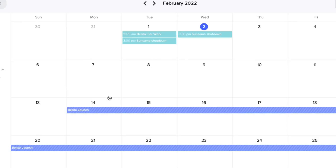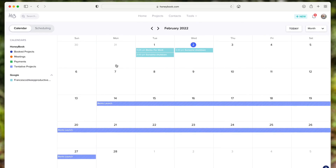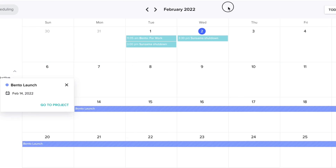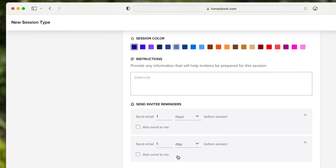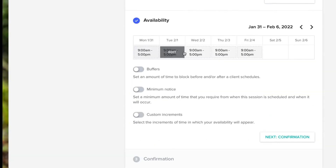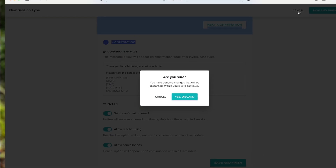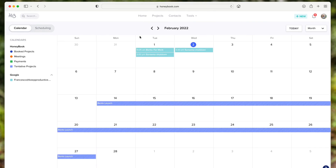The calendar is very much the same. I've connected it to my Google Calendar, which brings in existing events and lets me create a project or meeting for those. There's also a scheduling function — similar to how Calendly works — where you can set up a session link with availability, buffer times, and a confirmation page, which is helpful for regular client interactions.